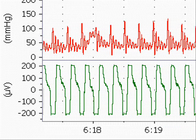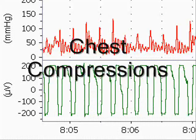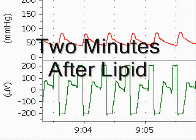After just one minute, the heart begins beating independently with chest compressions to help distribute the lipid emulsion. After two minutes, the beating continues to improve.